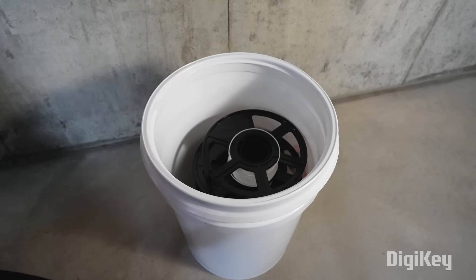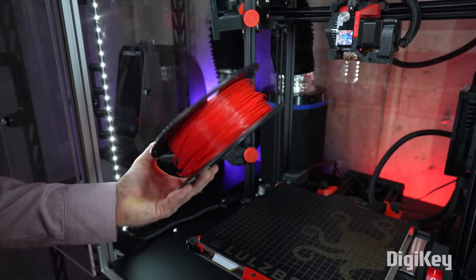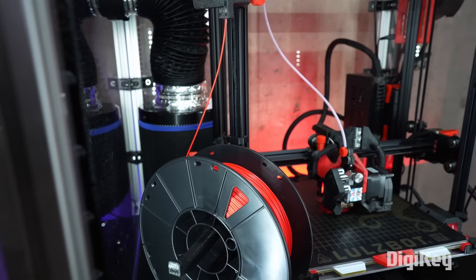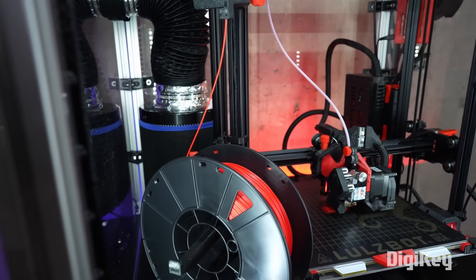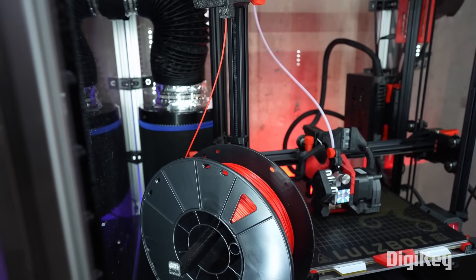Some filament types, like PETG, are particularly hygroscopic, meaning they will absorb water very quickly — say in a few hours in a humid environment. While a sealed container with desiccant will slow the absorption rate, it won't actively remove water from the filament.